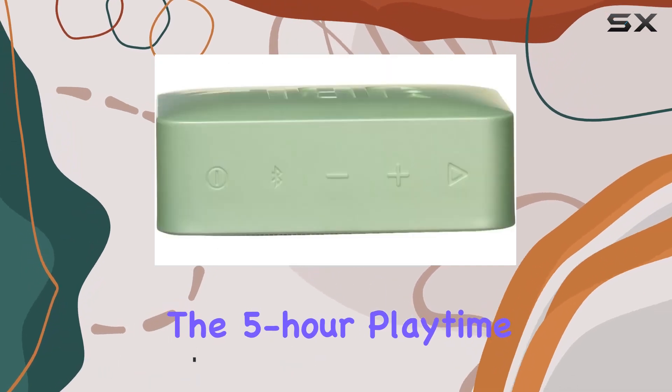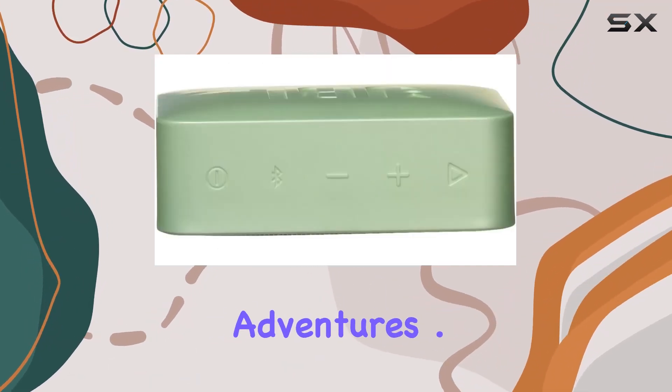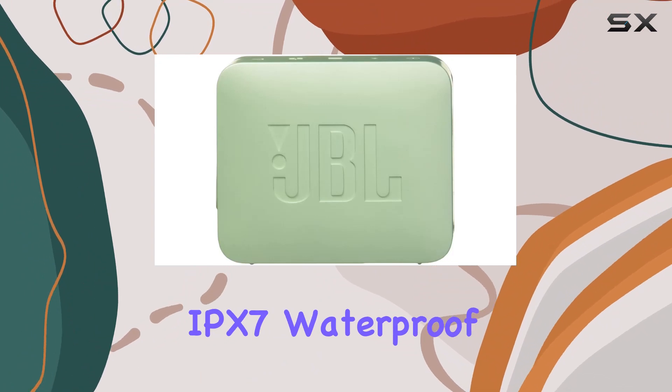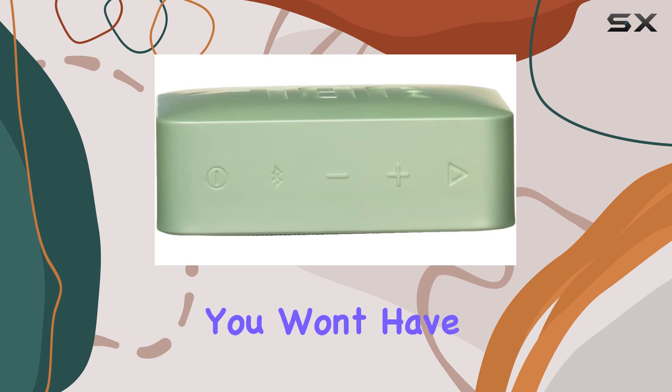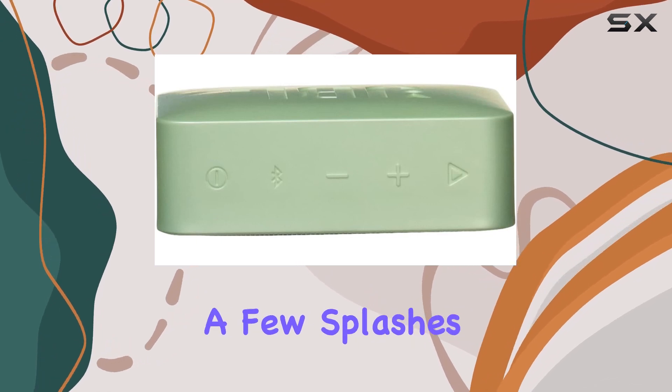The 5-hour playtime ensures your music lasts through your adventures. One standout feature is its IPX7 waterproof rating, making it a perfect companion for pool parties or beach outings. You won't have to worry about a few splashes ruining the fun.